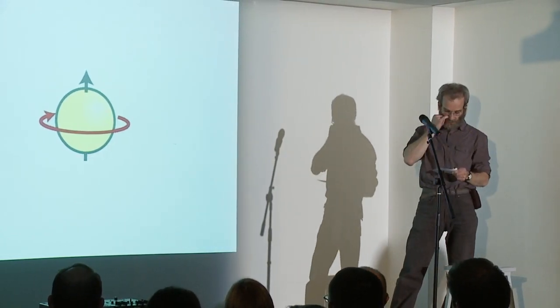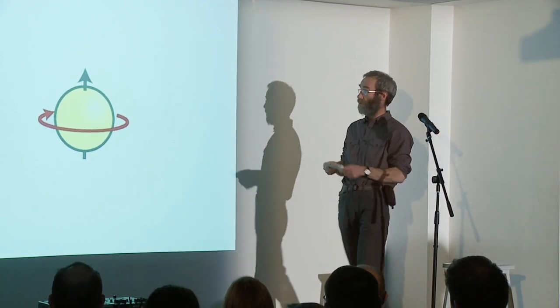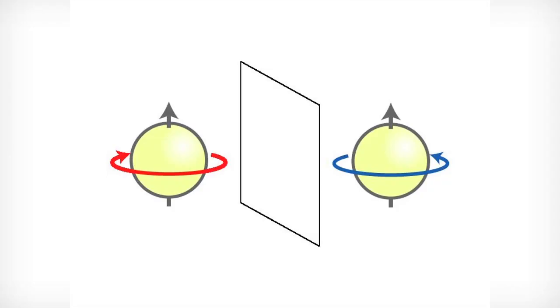Electrons are a bit like spinning balls. Like a lot of subatomic particles, electrons spin on their axis. And if we reflect a spinning ball in a mirror, we see it spins the other way. The same is true of electrons — Dirac's equation tells us that if you reflect an electron in a mirror, it spins the other way.